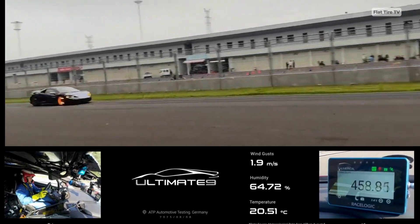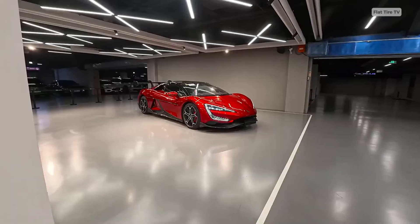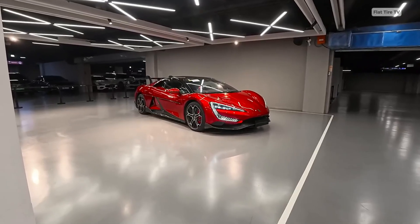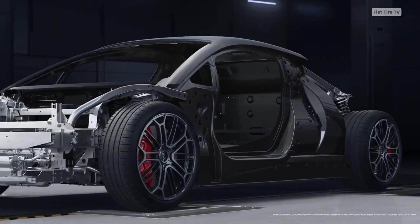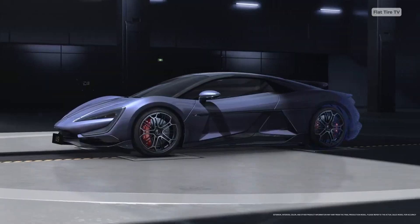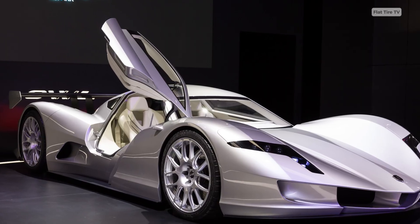This car has just set a new record by reaching 293.5 miles per hour — almost 470 kilometers per hour — in Germany. It's called the Yongwang U9 Track Edition, and it's faster than a Koenigsegg Agera RS, a Rimac Nevera, and even the Aspark Owl.